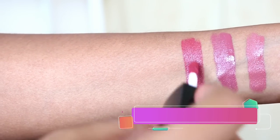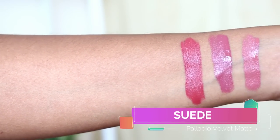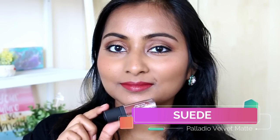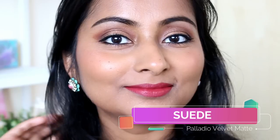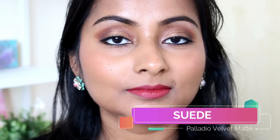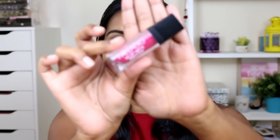Next we have the shade Suede, and this is what I'm wearing on my lips right now. I am in love with this shade — it's a very interesting shade, somewhat of a brown and red mix, but on the lips it doesn't look red, it doesn't look brown, it just looks something amazing. It has a little hint of pink as well, so I think it's a really pretty shade for my skin tone.